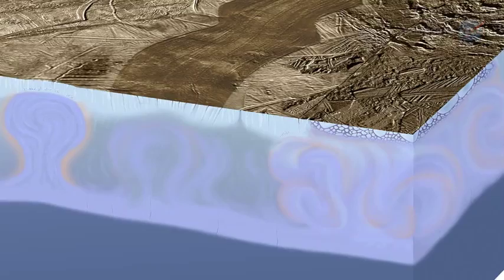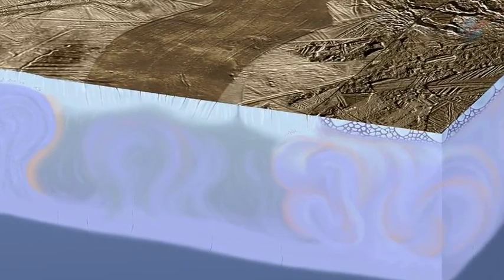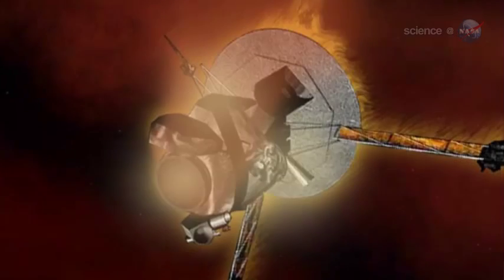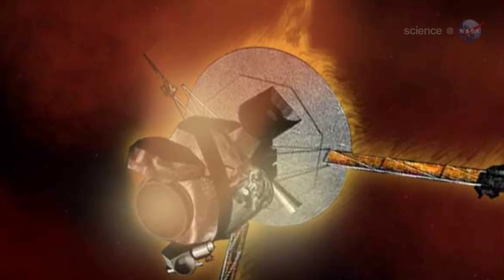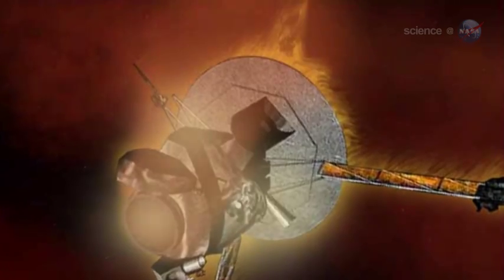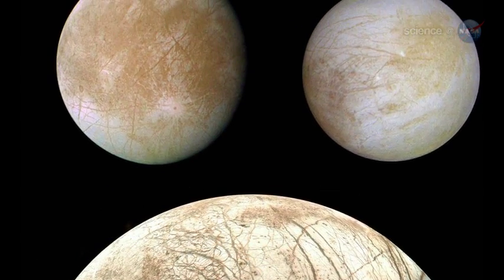New research, just published in the journal Nature, suggests that Europa might not be so closed off after all. Galileo's mission came to an end in 2003, when the probe was plunged intentionally into Jupiter's atmosphere. But researchers continued to study the treasure trove of data Galileo beamed back to Earth.